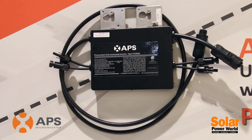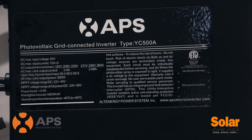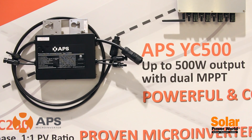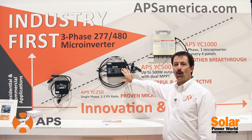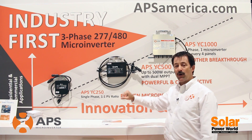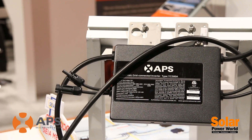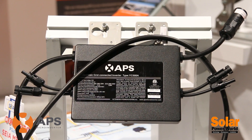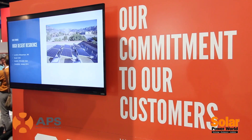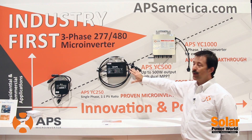Our first flagship product is the YC500. It is a dual microinverter solution with a built-in cabling system, two trackers, and half the touch points. It has been very well received by the marketplace. We have expanded our distribution networks this year, and we're number two in the worldwide marketplace, according to Greentech Media. This has been the flagship in the residential marketplace.